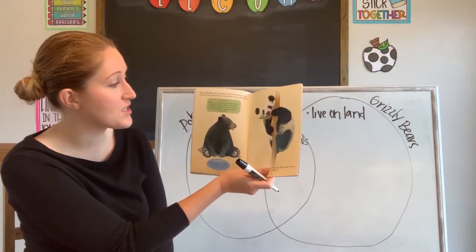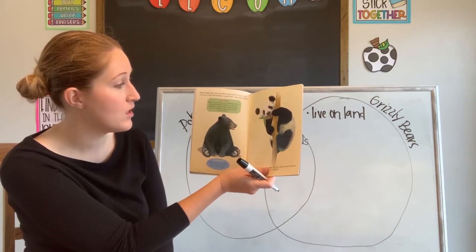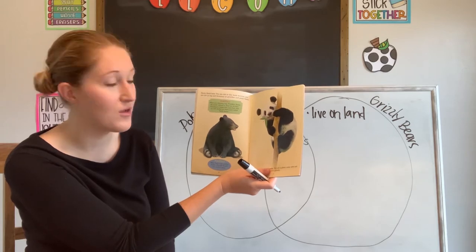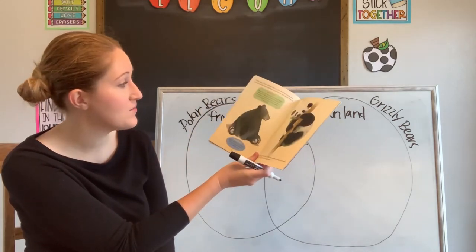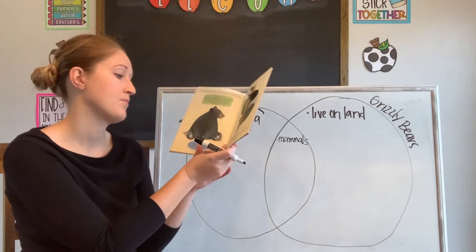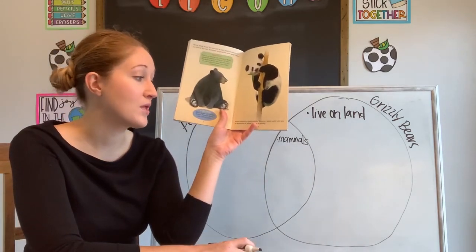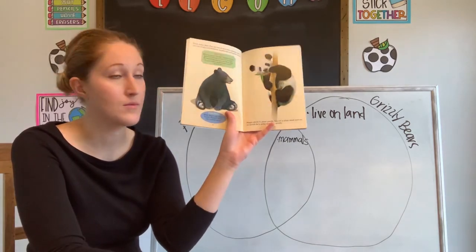Fun fact: while on a hunting trip, President Teddy Roosevelt refused to shoot an old bear. Newspapers teased him, and from then on, cute stuffed toy bears were called teddy bears. Another fun fact: male bears are called boars, and female bears are called sows. And the giant panda is a plant eater and is no match for a polar bear or a grizzly.